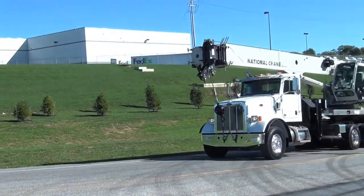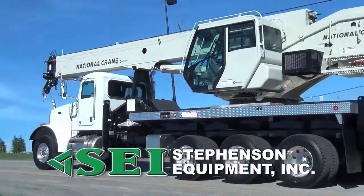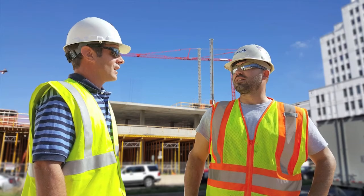Interested in how the NTC 55128 can work for you? Contact Stephenson Equipment today. We specialize in crane and lifting solutions and take pride in working with customers like you to meet your needs.